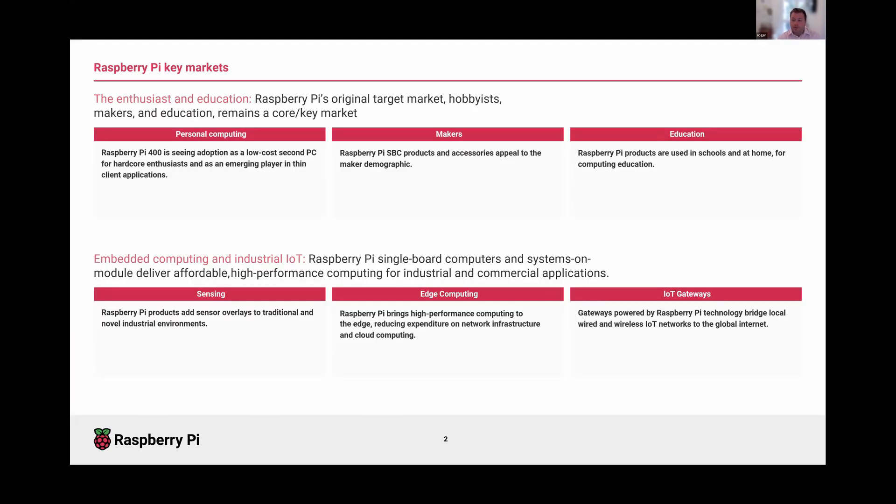Raspberry Pi as a company has been around for 10 years. We started with the goal of helping children learning computer science have access to general-purpose computing — a free and open platform they could learn to program on. That education market is where we first started, and it then exploded into very different markets. In the early days we saw huge interest from enthusiast users who used Raspberry Pi to build things at home on this low-cost computing platform.